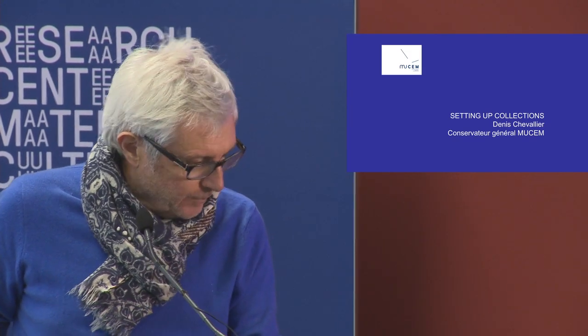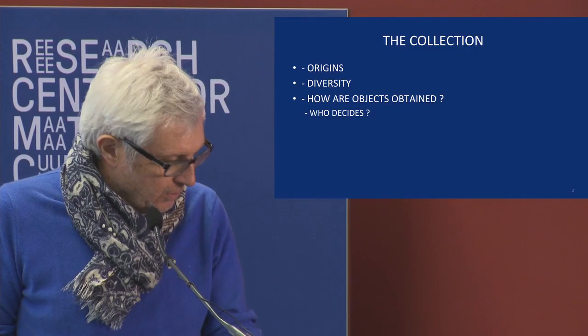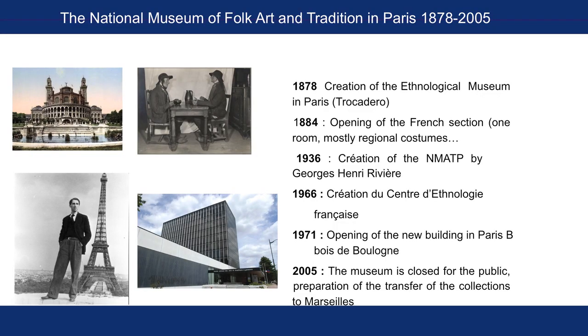But I will give you some data about the different ways we collect, we integrate assets in our collection in a museum, with some historical points, because I think it's important to situate it and to point out the origin of our collections.